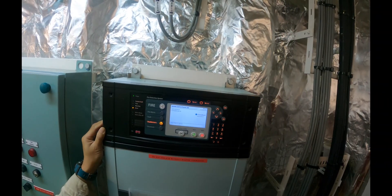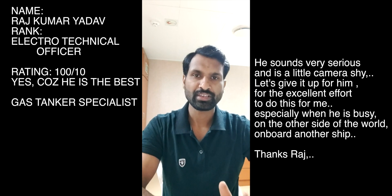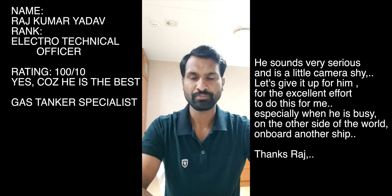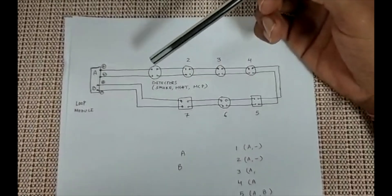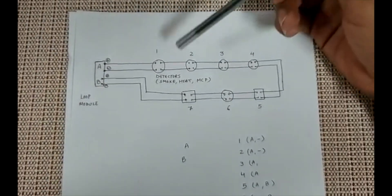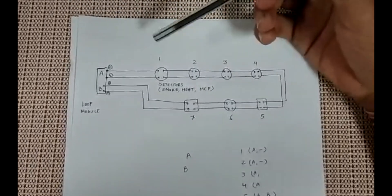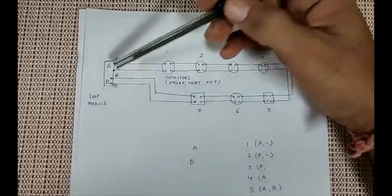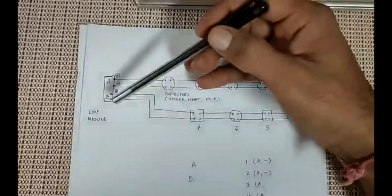We'll now show how we identified the faulty detector. This is Raj, an electrical officer, discussing how to troubleshoot a fire detection alarm system. The loop for the fire alarm system has a number of detectors — smoke detectors, manual call points, and heat detectors. When we have a loop fault, understand that these loops are powered from both sides: the A side and the B side of a loop module. Under normal conditions, if you remove either side's wires the loop still works fine.